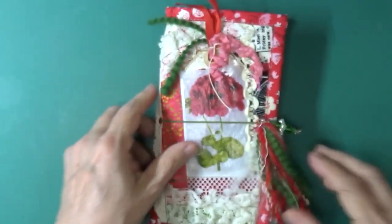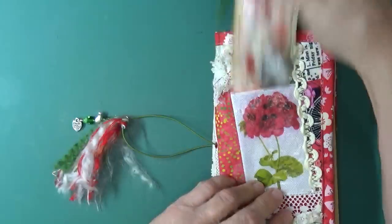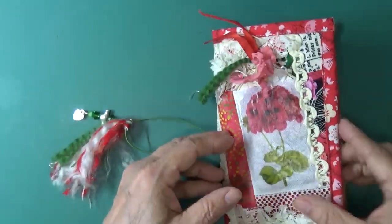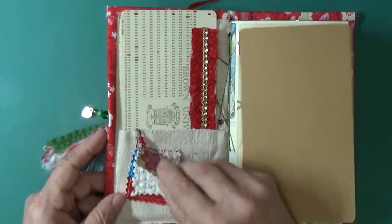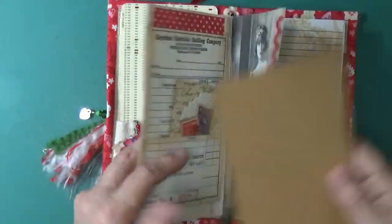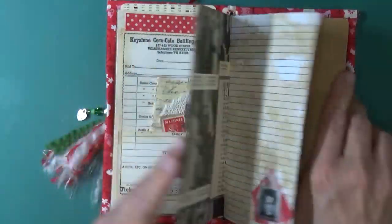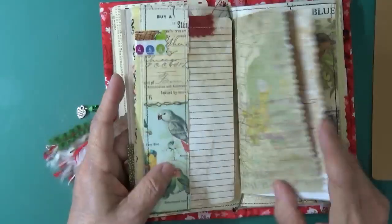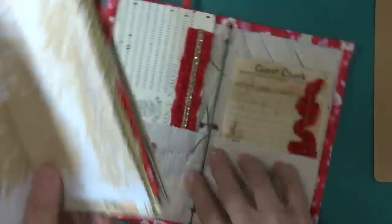The next thing the winner will receive is one of my fabric tag journals. These are just really sweet. I've had these in my Etsy store and sold several. This is cardstock so that if you want to write, you can put this behind and have a nice solid surface. Because these are Midori style, you can take this whole journal out just like so — you can replace it and put new ones in and keep your cover.